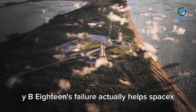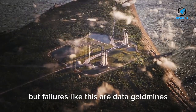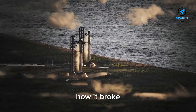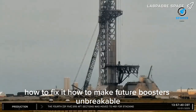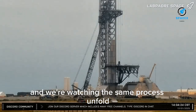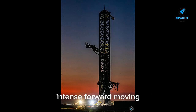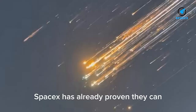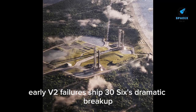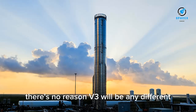Why does B-18's failure actually help SpaceX? It's easy to see a broken booster and think 'setback,' but failures like this are data gold mines. They tell SpaceX what broke, how it broke, how to fix it, and how to make future boosters unbreakable. This is exactly how Falcon 9 became the world's most reliable rocket, and we're watching the same process unfold with Starship V3. SpaceX has already proven they can recover from massive challenges — early V2 failures, Ship 36's dramatic breakup, multiple launch anomalies — and each time, the next attempt succeeds. There's no reason V3 will be any different.